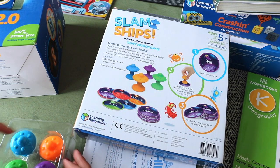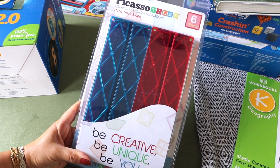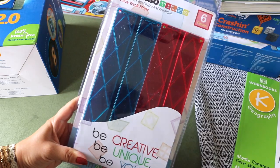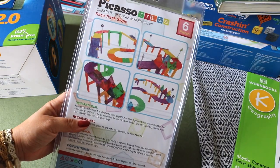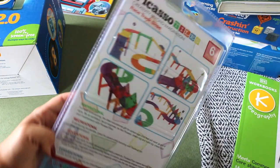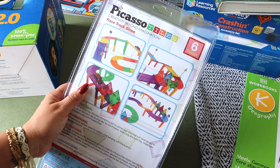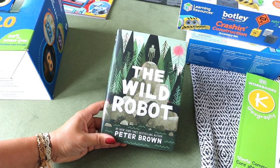We use magnet tiles a lot for math, STEM, and learning activities, so I picked up this Race/Ramp Slopes add-on set to build onto our collection. I build up our magnet block collection by picking up sets like this a little at a time. My Noah requested to learn more about robots, so I've made this upcoming school year a STEM and coding-themed year for him.